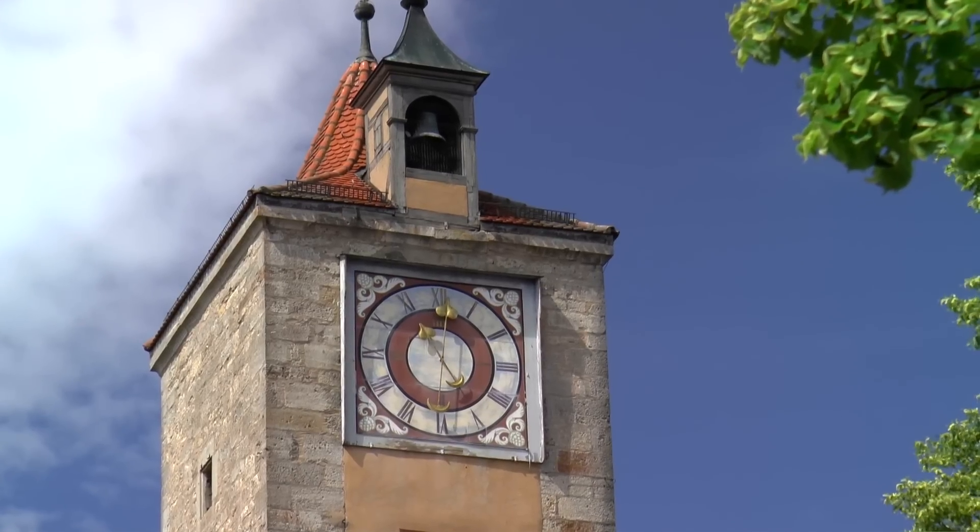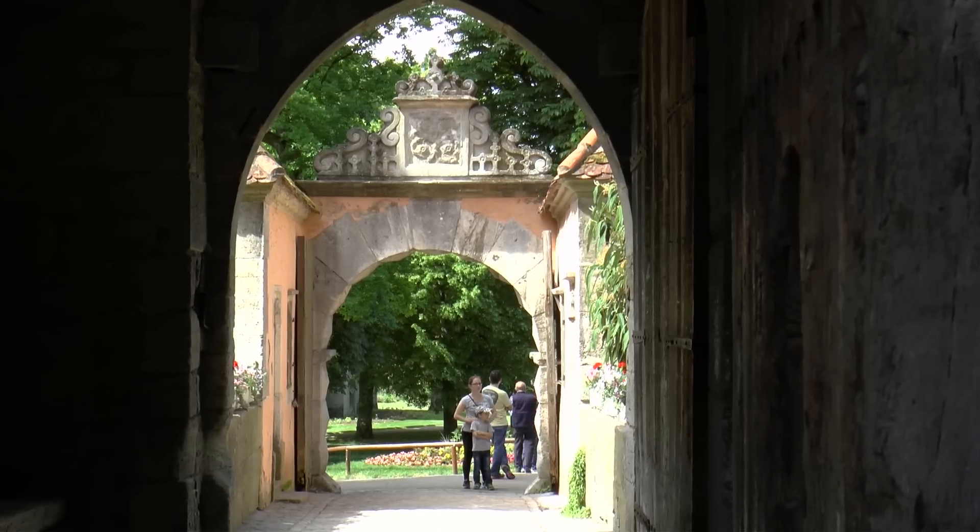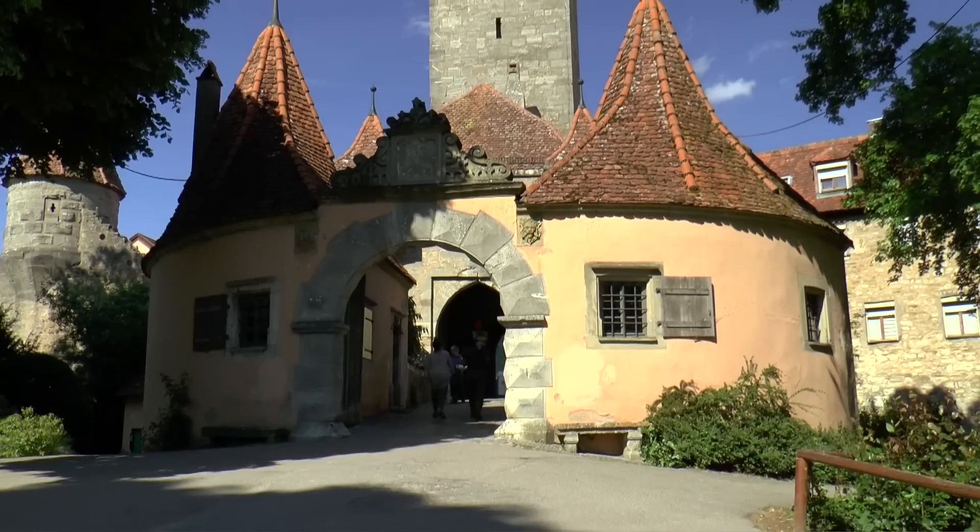Then again a fortified city gate is reached — the Burg Gate, the largest and oldest gate tower of the city, which once even had a drawbridge.